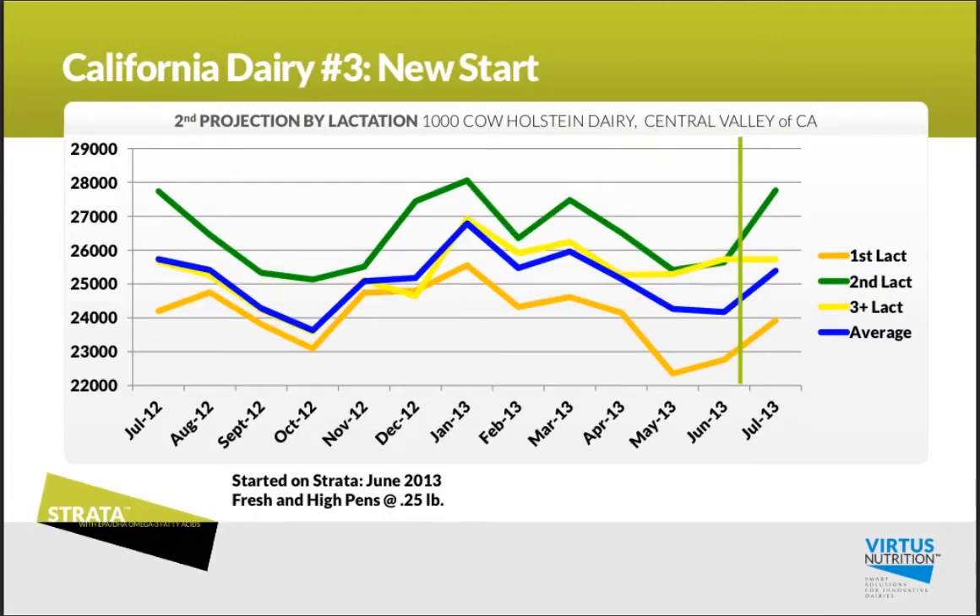My third example is a 1,000-cow dairy in the Central Valley that started in June of this year, going right into the heat of the summer, and also saw a nice boost in that early milk production.